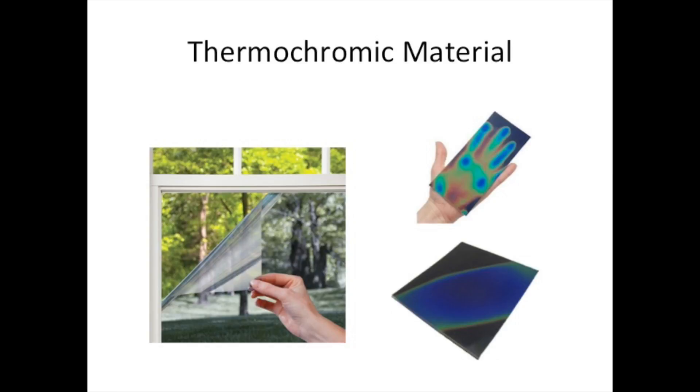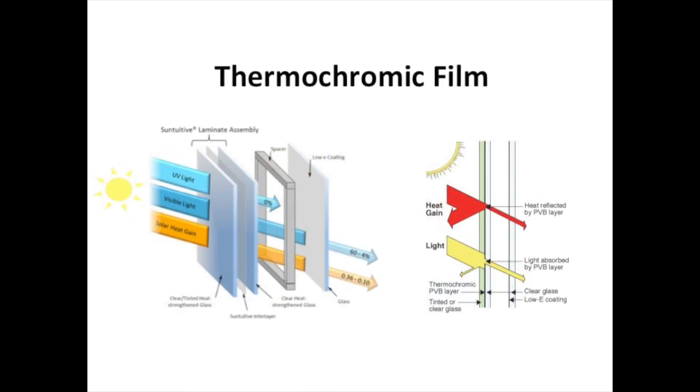Thermochromic materials are a type of material that can be accurately engineered to change optical properties based on temperature. This project aims to design and market a special thermochromic material that passively filters UV light while allowing visible light to pass through for energy production.